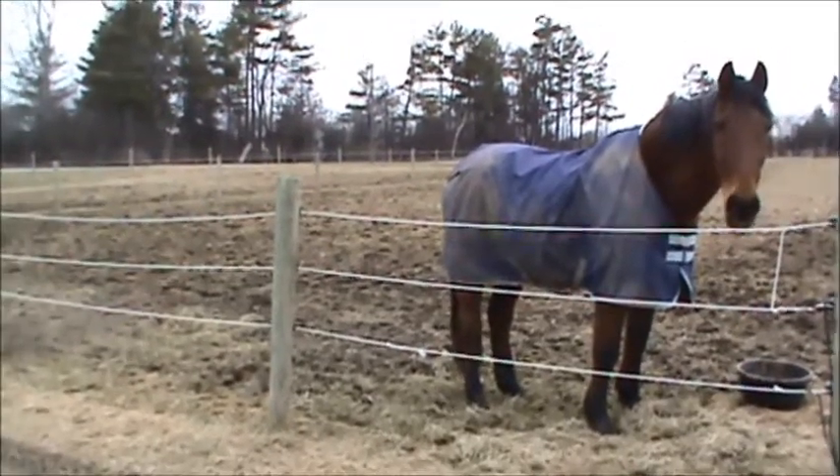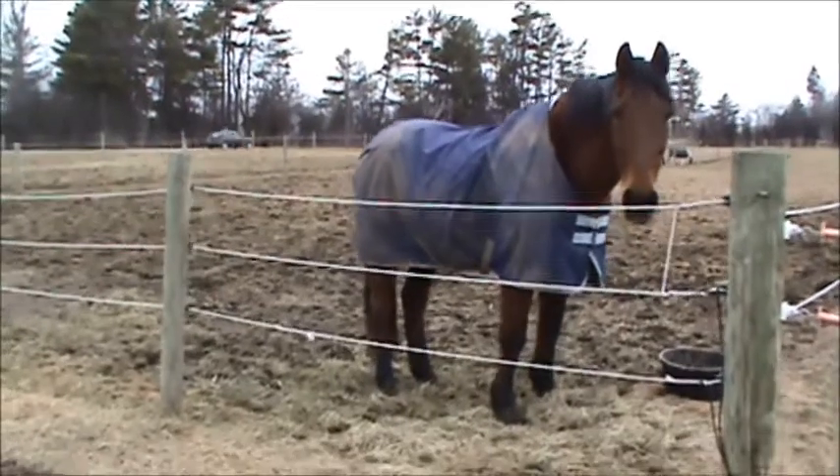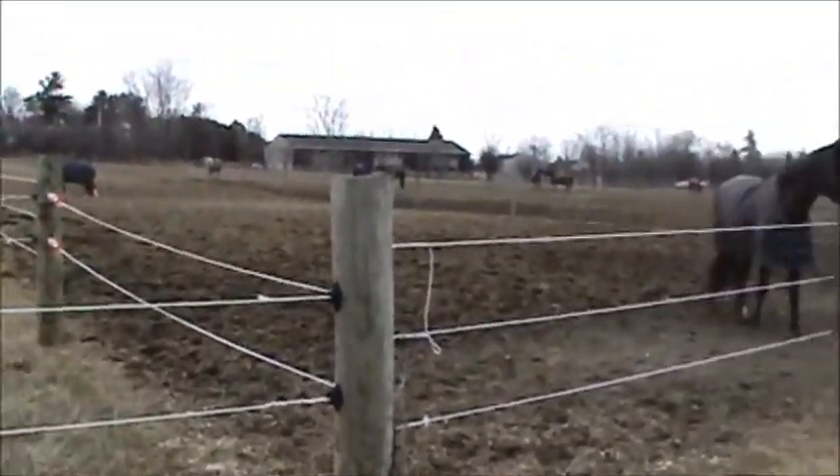We have 12 pastures total, with seven two-acre pastures up here at the top, closest to Spear Street. Each of these pastures holds anywhere between two and three horses.